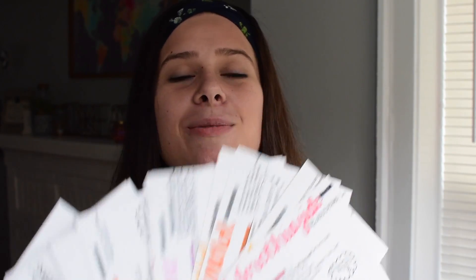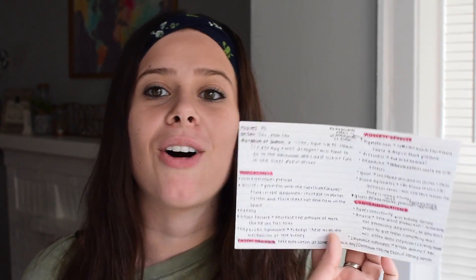Drug cards take me about 30 to 50 minutes each depending on how much information is on them. I include all the relevant information on both front and back, and I actually use these in clinicals too — so I'm not making them just for one purpose. Instead of pulling out my phone for a drug guide during clinical, I just pull out the drug card that has all the information I need. Let's go step by step on how I make one, starting with Prilosec.